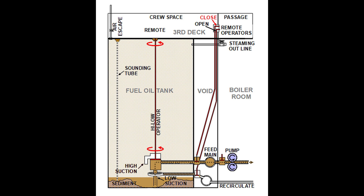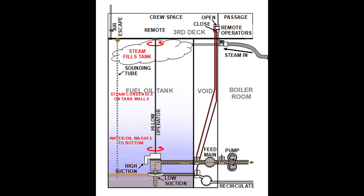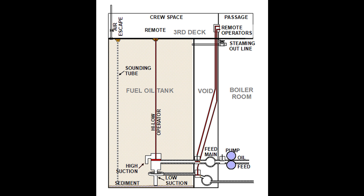Another use for low suction was to clean a tank. At some point it was likely that sediment built up in a tank to interfere with feed in spite of the jet ring's best efforts. When that happened, the recirculate line was closed and residue pumped out and off the ship. A steam hose was fitted to the steaming out valve and steam shot into the tank. As it expanded, it not only heated the tank but water condensed and ran down the tank walls. This washed oil off the sides of the tank where it mixed with the sediment in the bottom and all was pumped out. Pumping continued until water largely free of oil and particles was all that came out of the discharge. At that point, the tank was clean enough to refill with oil and put back in service.